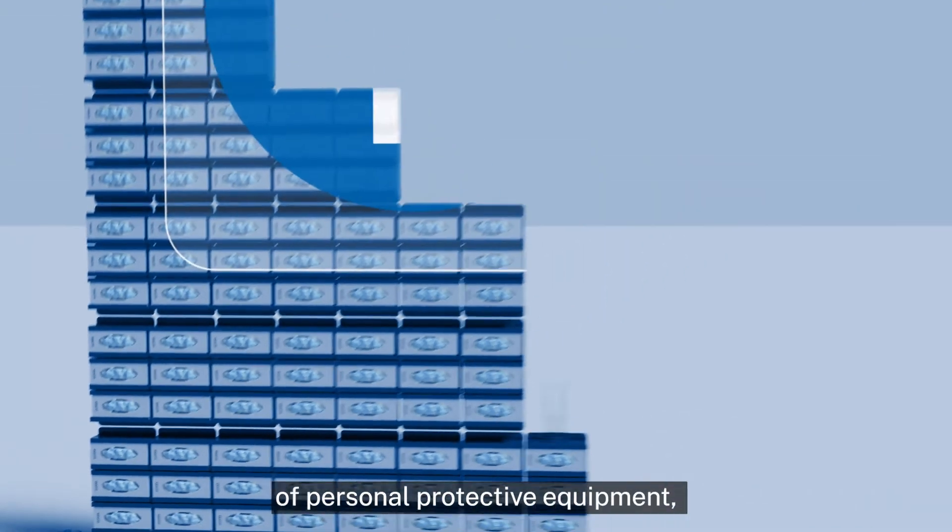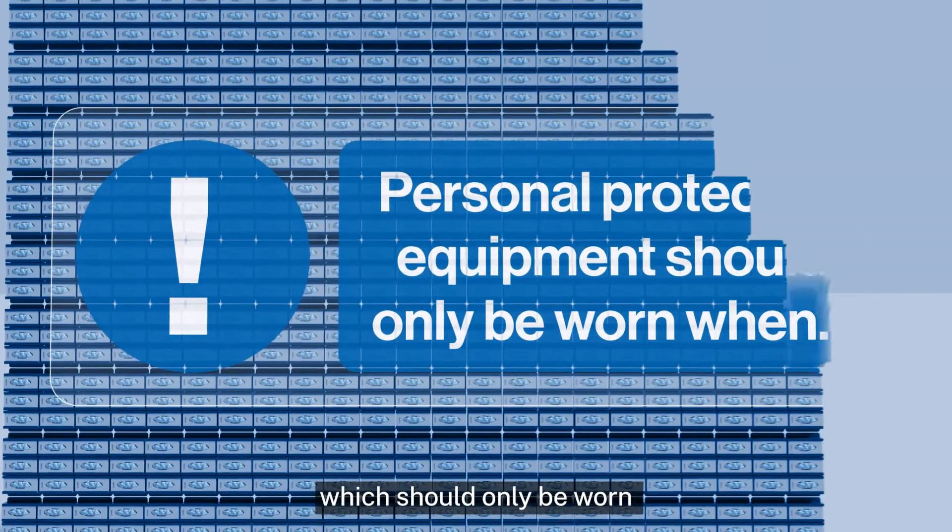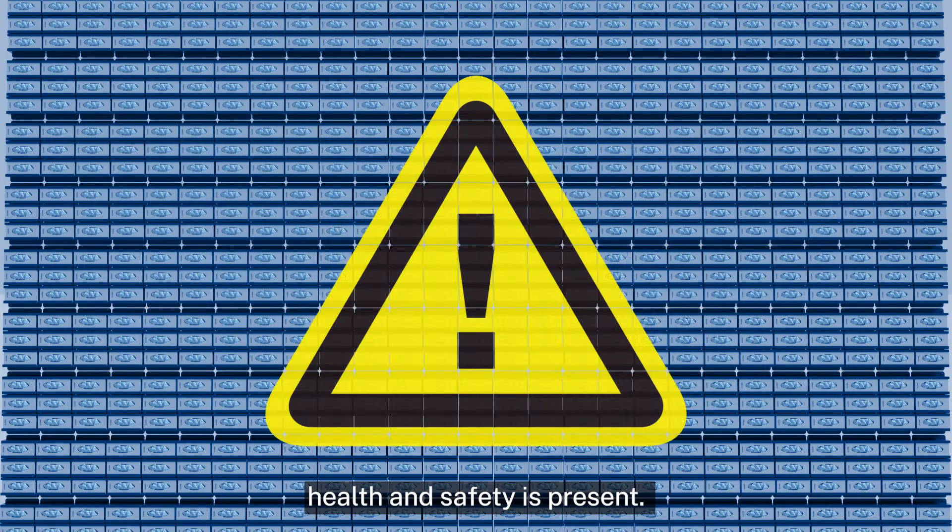Gloves are a fundamental part of personal protective equipment which should only be worn when a risk to your health and safety is present.